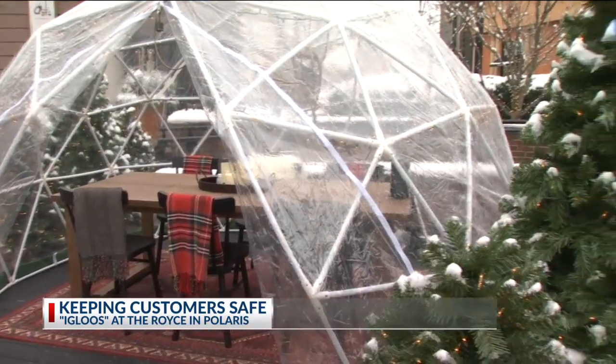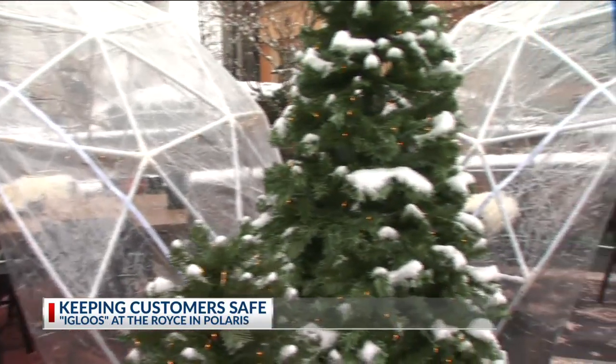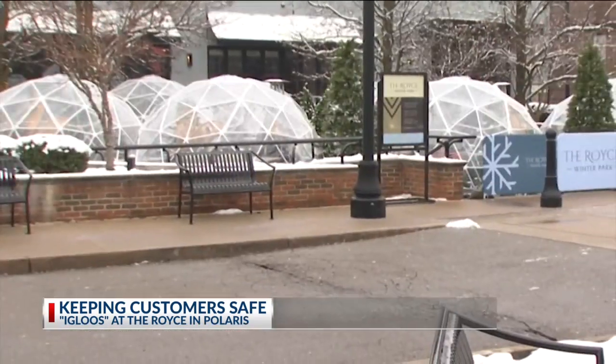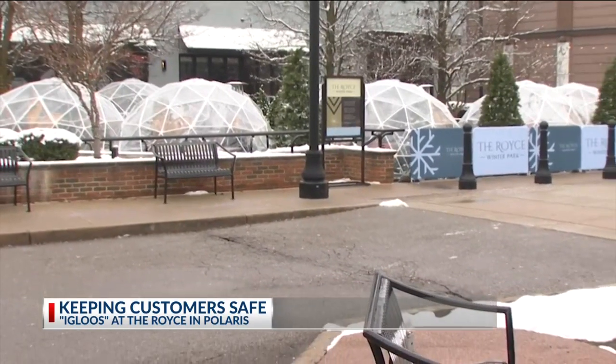We're just over the moon about how this turned out and we cannot wait. We might be more excited than the guests, honestly. Our hearts are full. It's family friendly — you can come in here and play a game, mom and dad can have a glass of wine, and whatever goes, really.